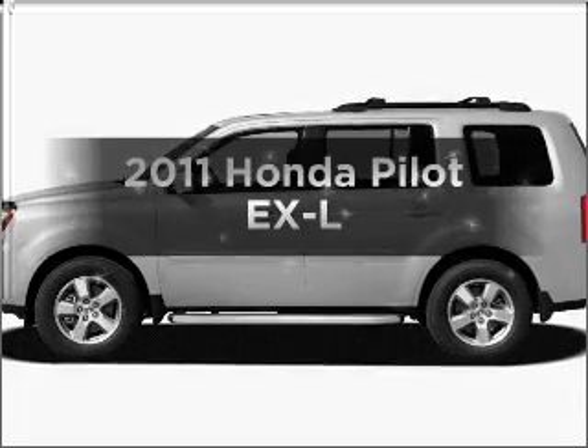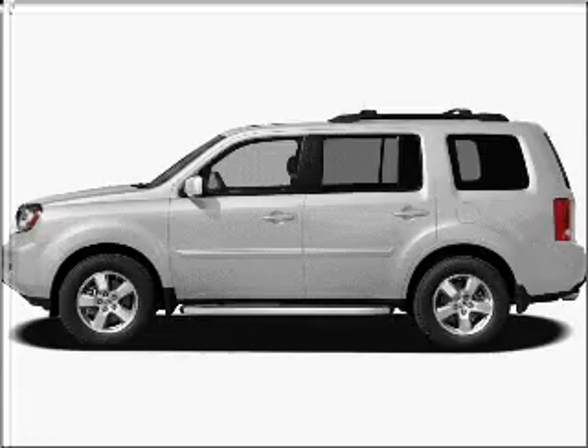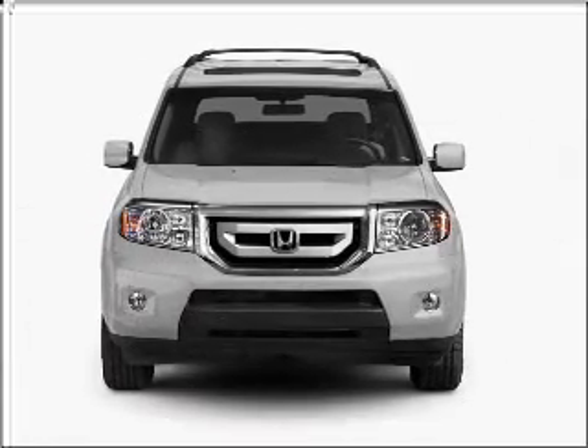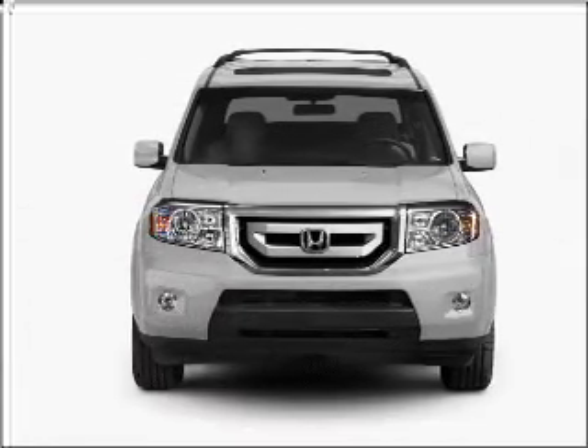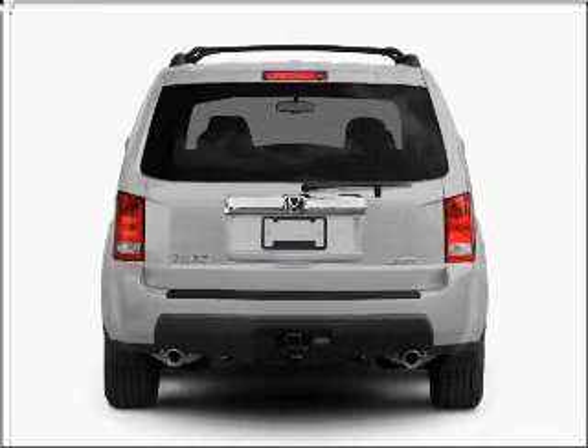Presenting the 2011 Honda Pilot. Find everything you want in a ride under one roof with this vehicle. With a solid 6-cylinder engine connected to a smooth-shifting 5-speed automatic transmission, premium wheels give a more luxurious look.